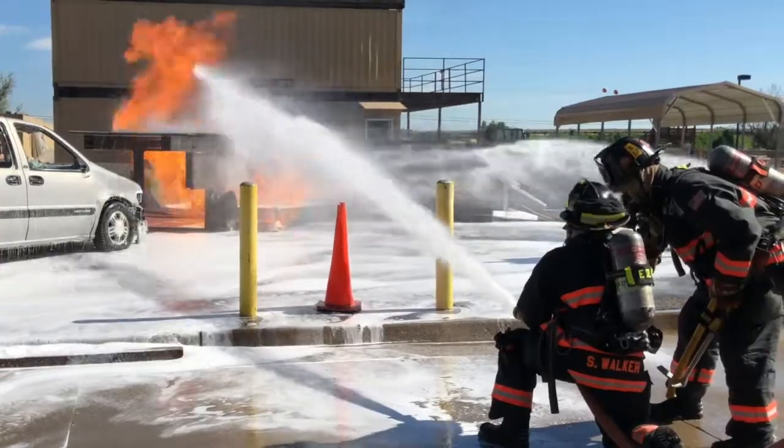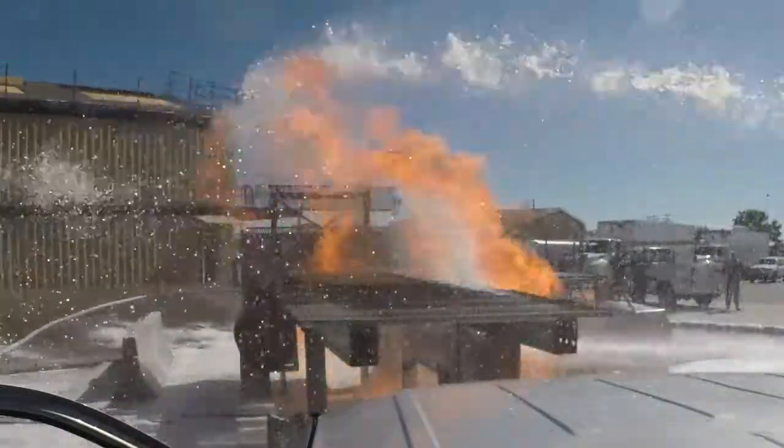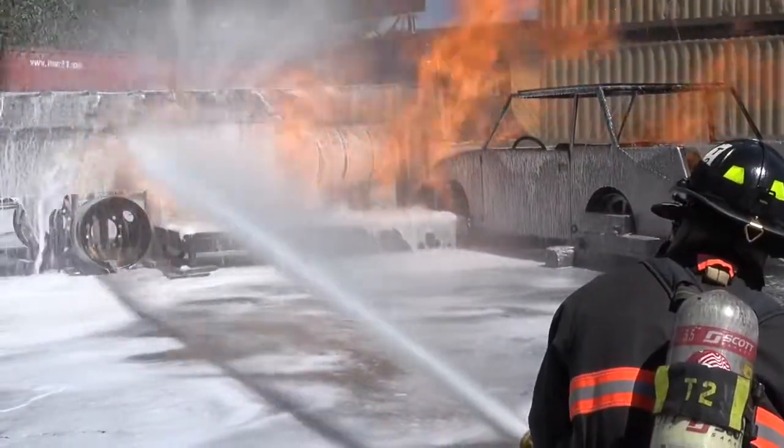On the street when we're dealing with hydrocarbons — a diesel or gasoline fuel spill — we don't want to splash or dilute that. We want to control it, contain it, and extinguish it.